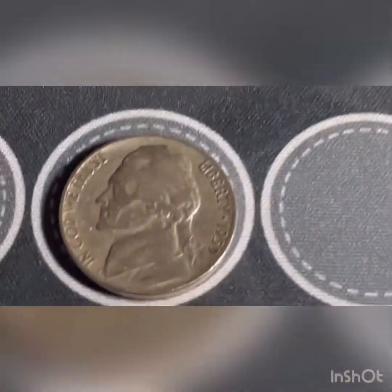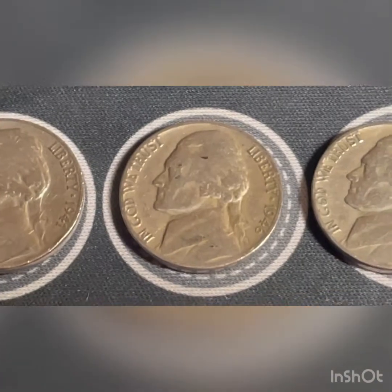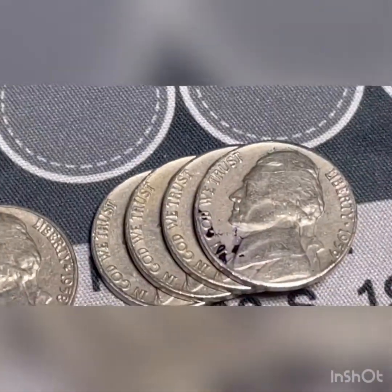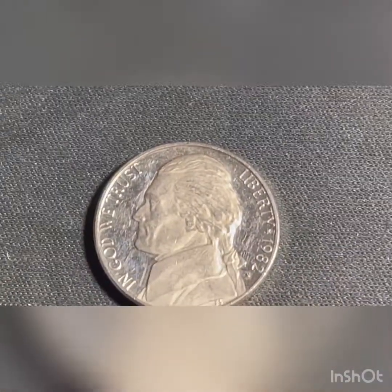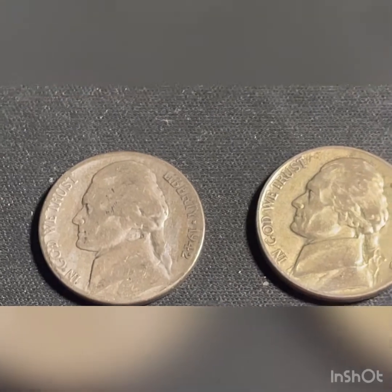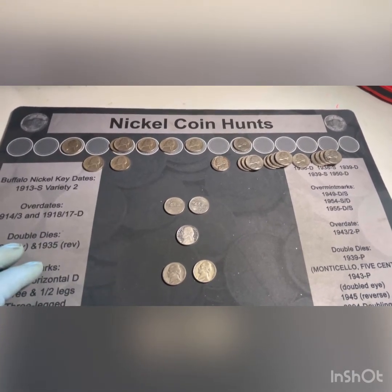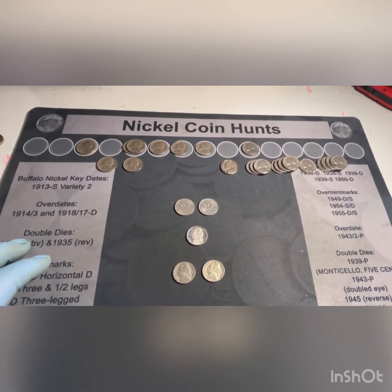Here we are back with a wrap-up. We found the 1939 Philadelphia, 1940 Denver, 1941 Denver, two 1941 Philadelphias, 46 Philadelphia, 47 Philadelphia, 49 Philadelphia, 55 Denver, three 56 Denvers, 56 Philadelphia, four 57 Denvers, 58 Denver, four 59 Denvers, two Canadians from 1988 and 1997, a 1982 proof nickel, and the finds of the box: the 1942 San Francisco and 1945 Philadelphia war nickels. We found 27 nickels in total — we usually average between 20 to 25, so we're right there. Thanks for watching; if you haven't subscribed we'd appreciate your subscription and a thumbs up, and if you leave a comment we'll answer within a day or two.